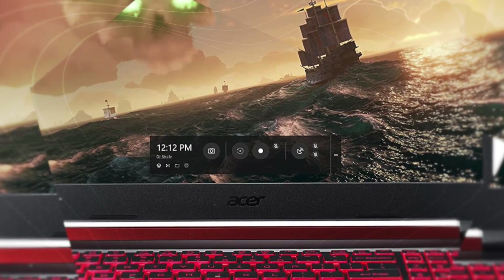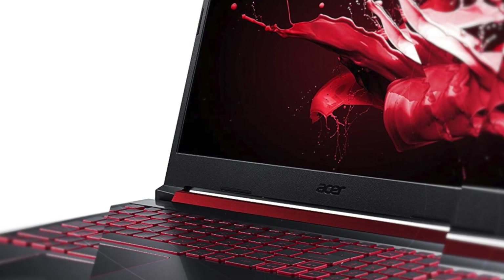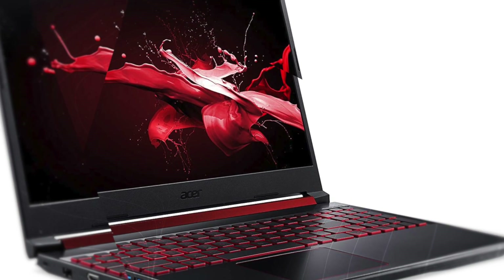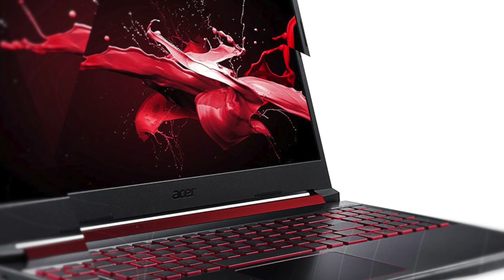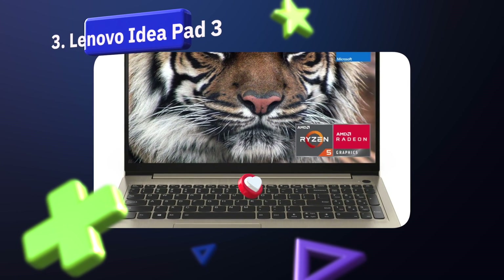Number two: the Acer Nitro 5 is the best budget laptop to run AutoCAD. Keeping in mind that many users are students and beginners at AutoCAD, the latest Acer Nitro 5 is one of the most versatile and economical laptops you can buy if you are new to the world of 3D modeling.